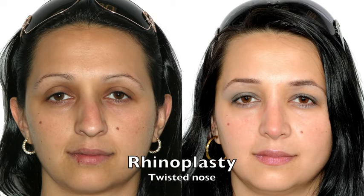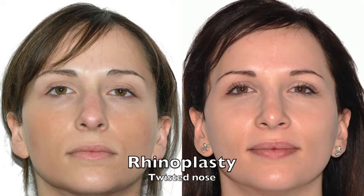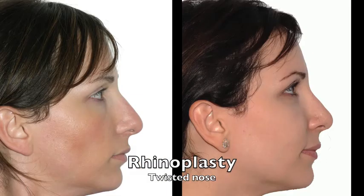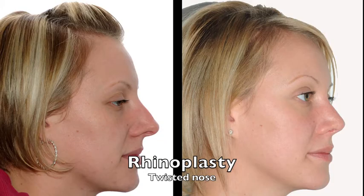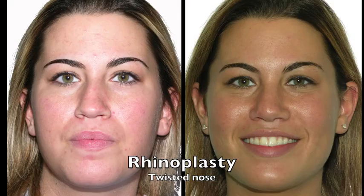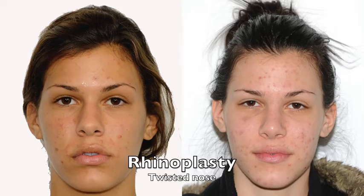When the nose is very twisted, it is a little more challenging to make it straight. Often the patient's septum is worked on at the same time, when the nose is markedly twisted, as you're seeing here.